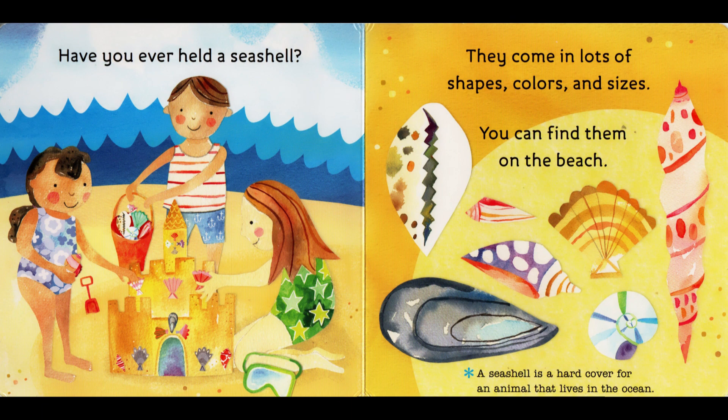Have you ever held a seashell? They come in lots of shapes, colors, and sizes. You can find them on the beach. A seashell is a hard cover for an animal that lives in the ocean.